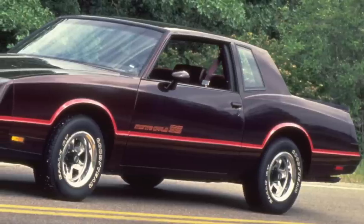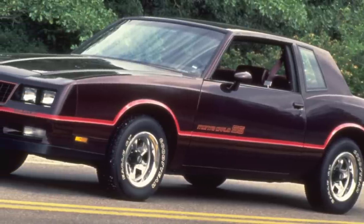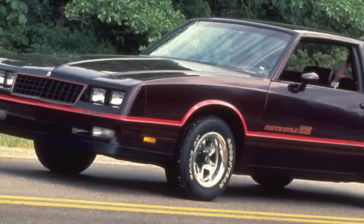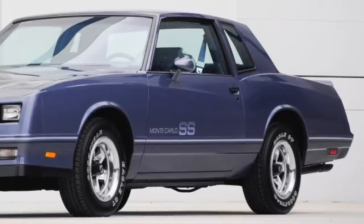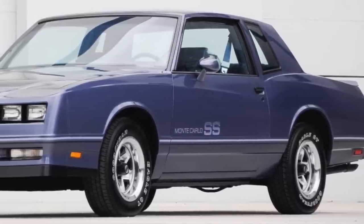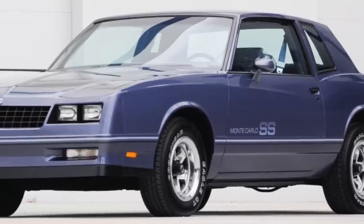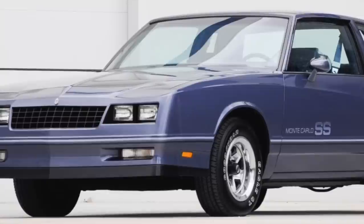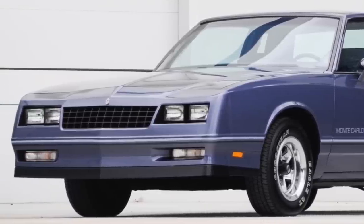During the 1980s there was a big revival of the American performance car, and one of the cars that led this movement was the 1983 to 1988 Monte Carlo SS. It was a rear-wheel drive two-door performance car with a powerful V8 engine with a four-barrel carburetor — a modern 1980s muscle car with all the good things from the original golden era.